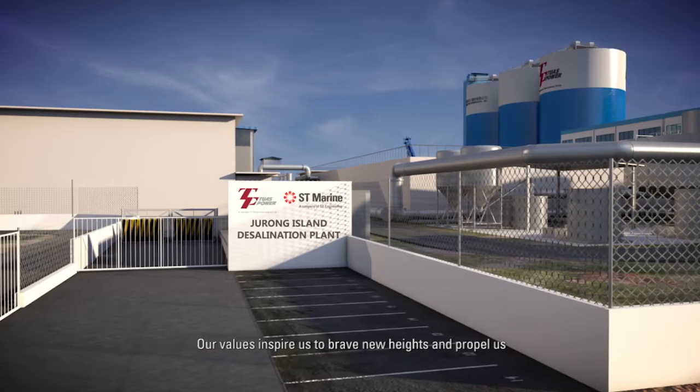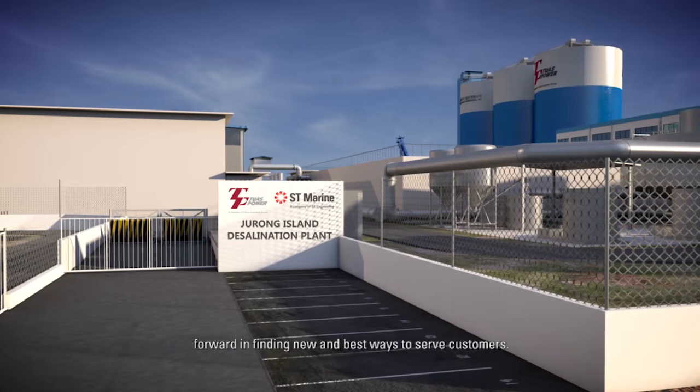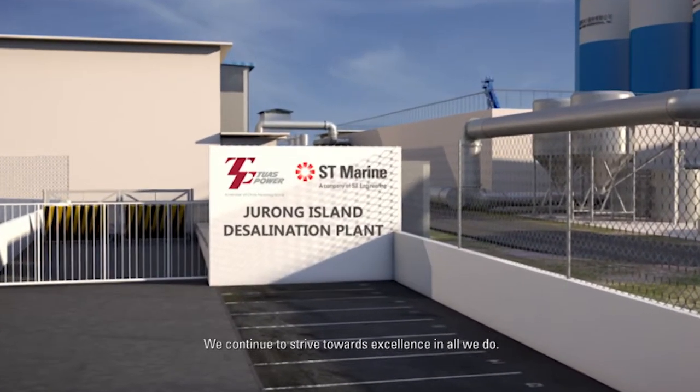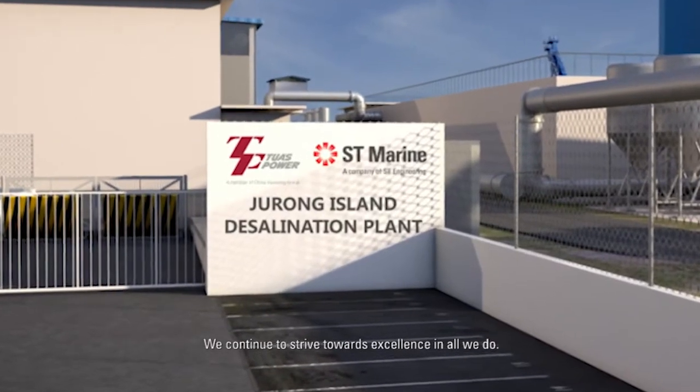Our values inspire us to brave new heights and propel us forward in finding new and better ways to serve customers. We continue to strive towards excellence in all we do.